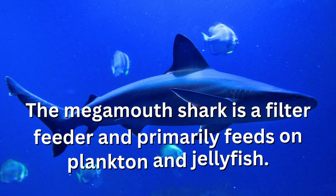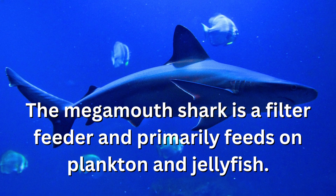The megamouth shark is a filter feeder and primarily feeds on plankton and jellyfish.